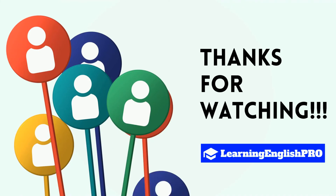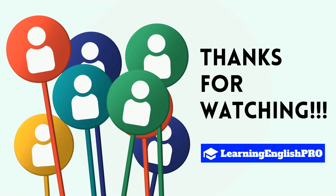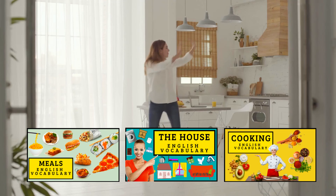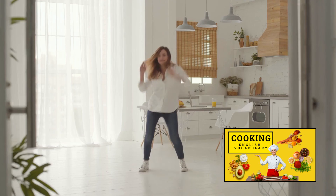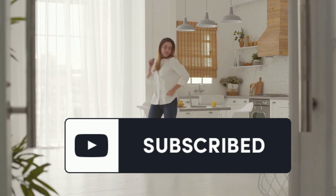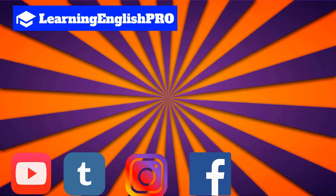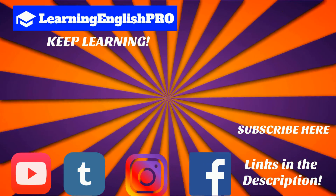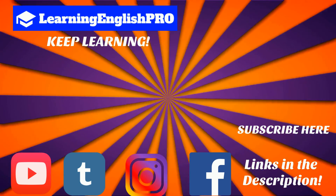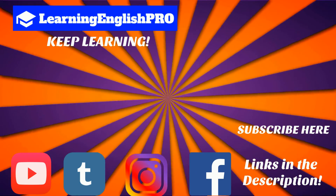Can you believe that's the end of our lesson? Thank you so much for watching my video. If you like this video, make sure to subscribe to my YouTube channel — I have lots of similar videos relating to the home and meals and food and lots more. Coming up on screen you can see some more video suggestions, and check out my social media — the links are in the description below. Have a great day, and remember: keep learning English like a pro.